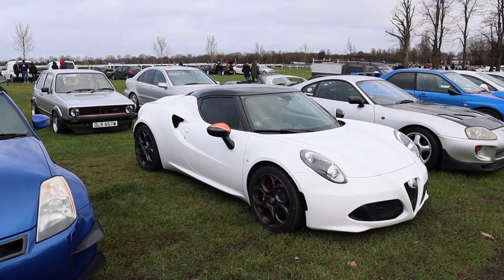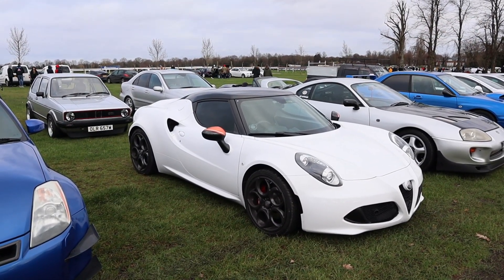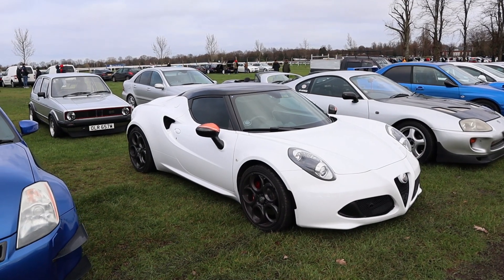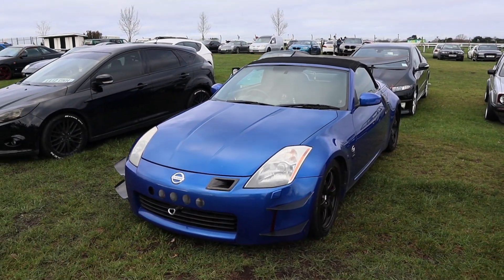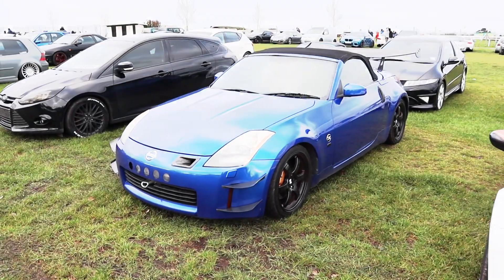I do like this 4C in this particular spec with a black roof and the white finish — it looks really, really gorgeous. I think if I was going to go for one, that would be the one for me. And this particular car appeared in a previous video when we did a tunnel run.